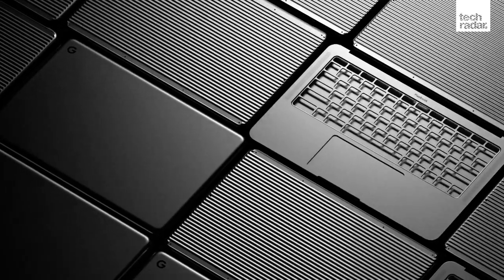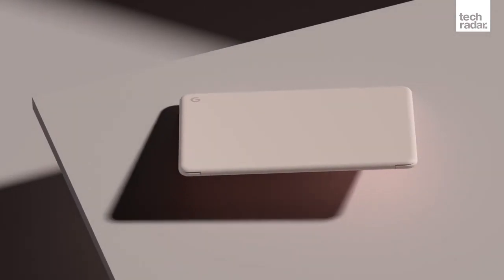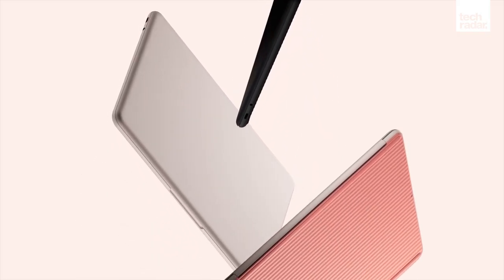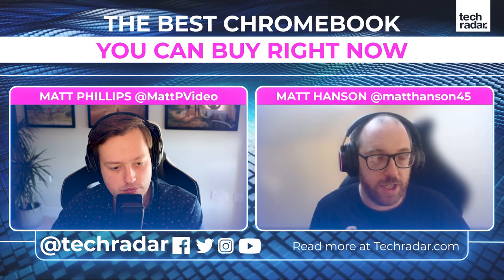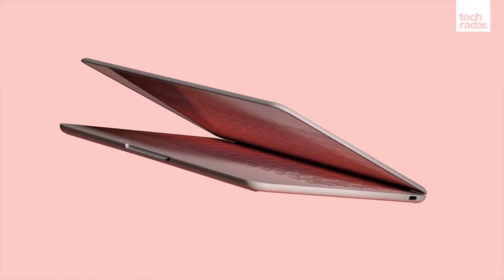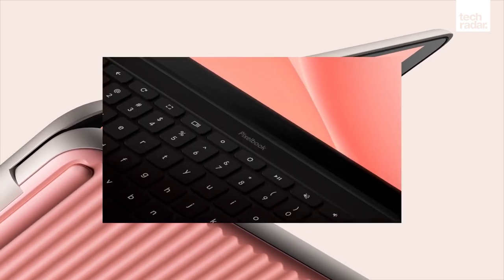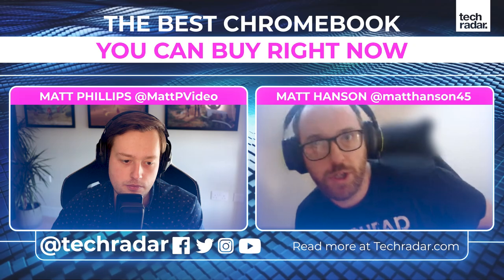So why would you go with a Chromebook? If you're on a budget, if you want to do some word processing - you've got Google Docs and can also have Microsoft Word apps - or if you want to do some web browsing, they're great for that. If you want something affordable with plenty of battery life, Chromebooks are a really good choice. They're excellent for children and students, with good parental controls built in and less susceptibility to viruses.